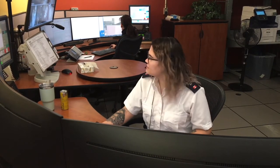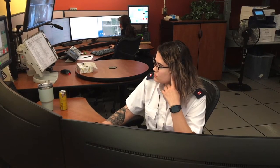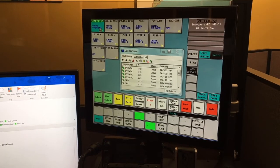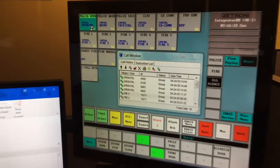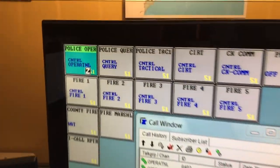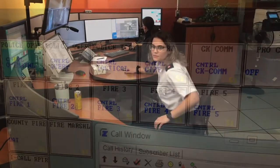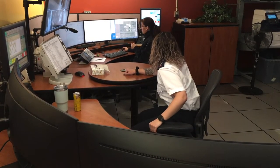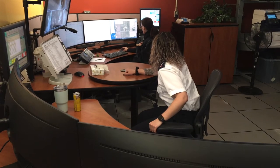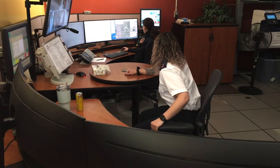ECOs are in constant radio contact with all the police officers on patrol in Chatham-Kent. And with the push of a button, we can page out more than 400 firefighters working out of 19 fire halls. We also work very closely with the Ambulance Dispatch Center in Wallisburg, that sends paramedics to medical emergencies.